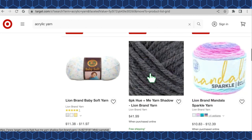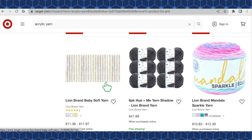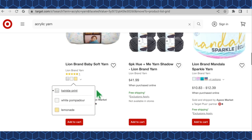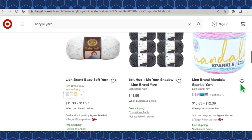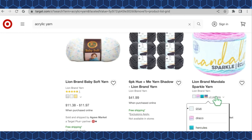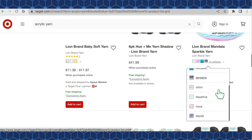Another six-pack of Hue and Me in the colorway Shadow for $41.99. Lion Brand Soft Yarn comes in at least three color options — Twinkle Print, White Pompadour, and Lemonade — for $11.38 to $11.97 a skein. Very cute colors for babies. Lion Brand Mandala Sparkle Yarn has four plus four color options — eight total, including Crux, Draco, Hercules, Serpents, Orion, Aquarius, Nova, and Aquila — very pretty with sparkles.